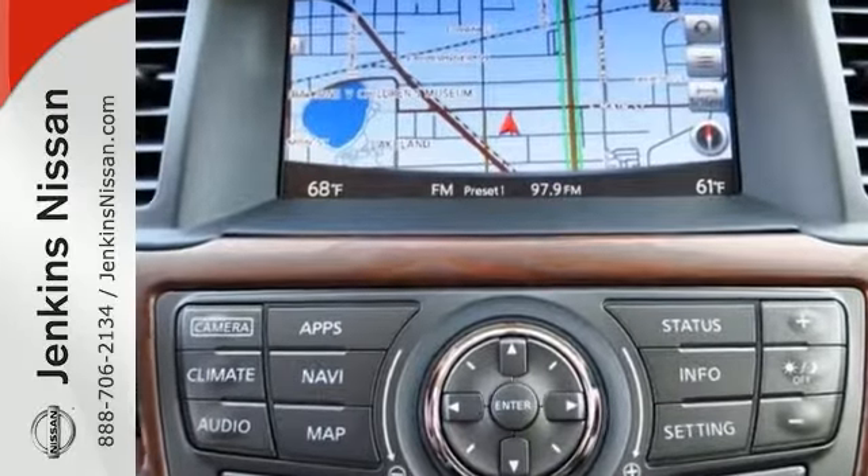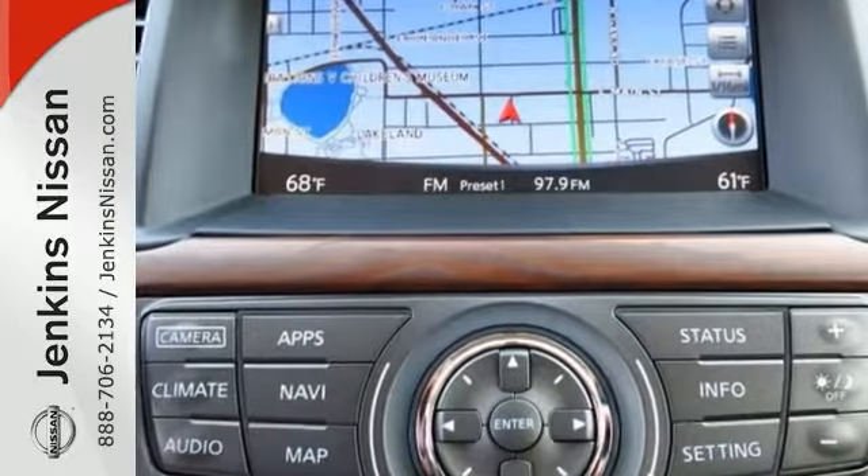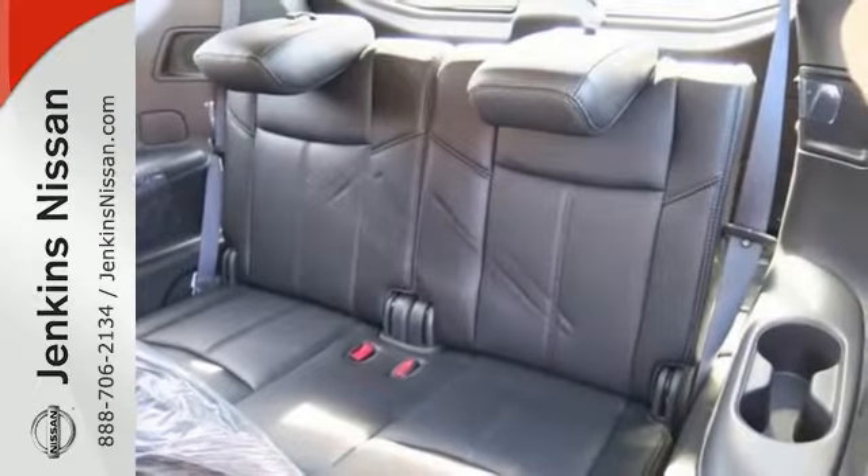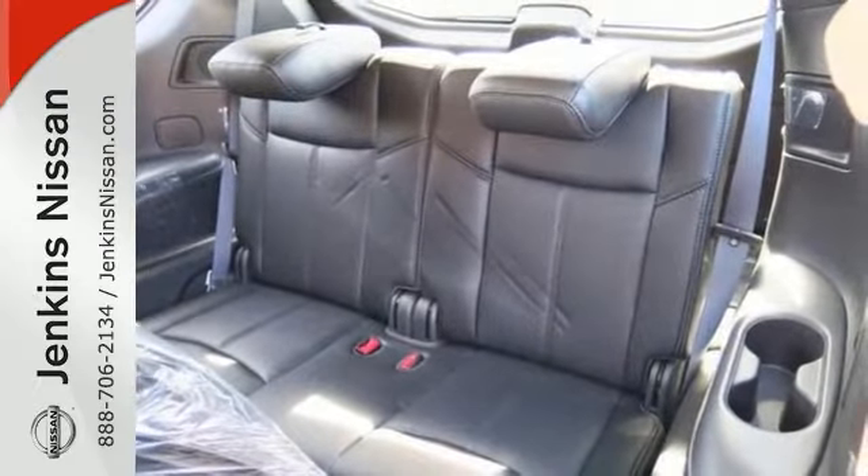It has features that include heated leather seats and navigation, as well as parking assist. It also comes with climate control, a moonroof, a towing package, push-button start, and much, much more.